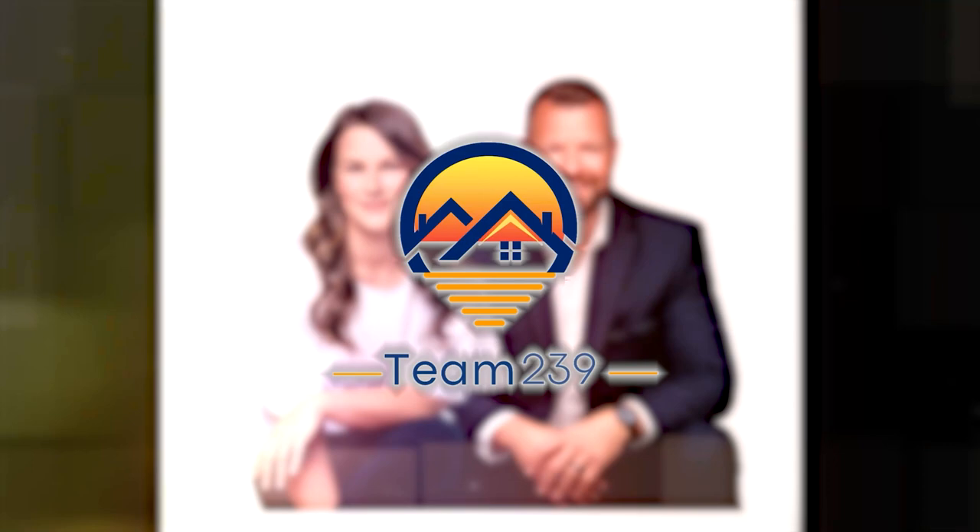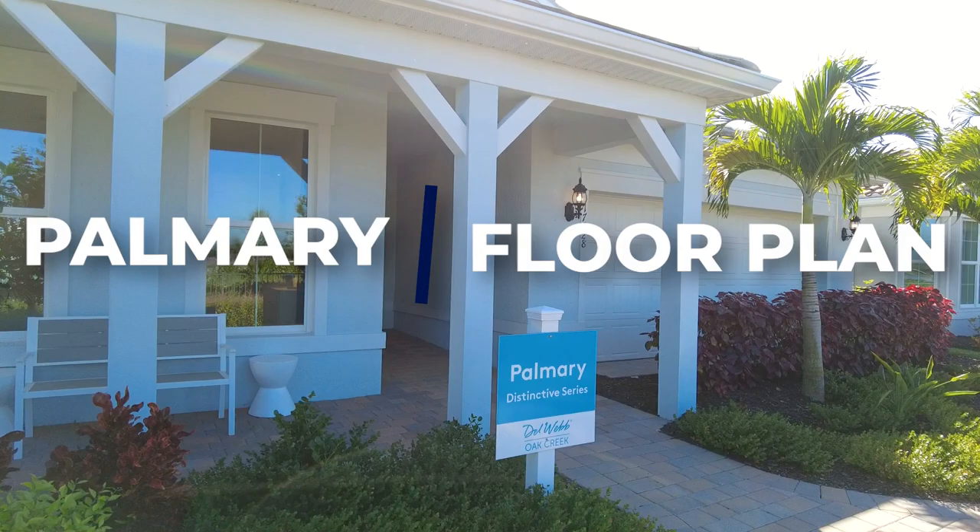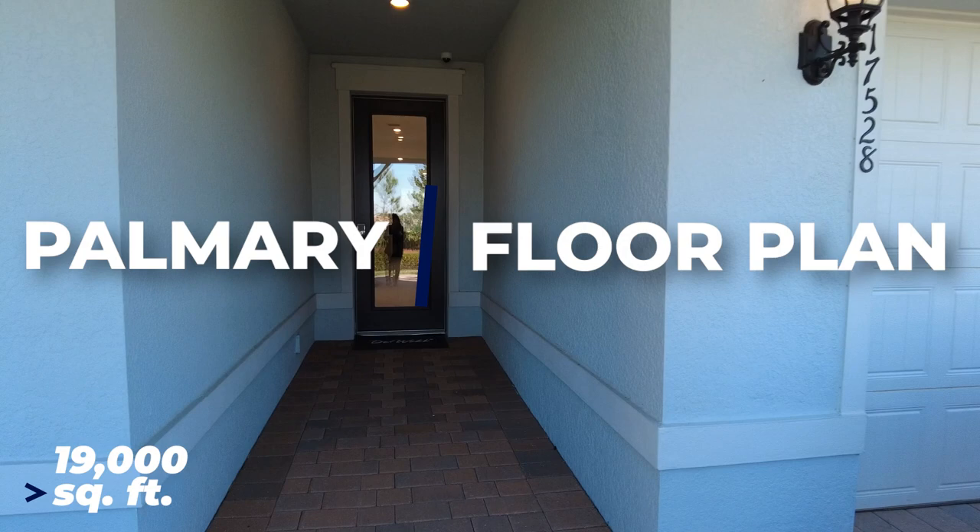We're going to turn the camera around and give you a look. The Palmieri is in the Distinctive series here in Oak Creek. It's just over 1,900 square feet, and it comes as a two to three bedroom home.